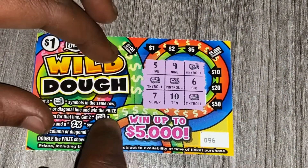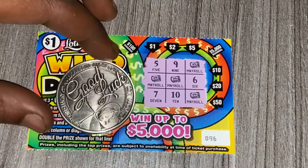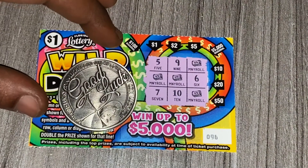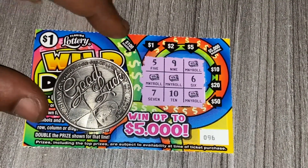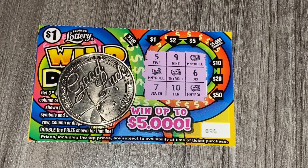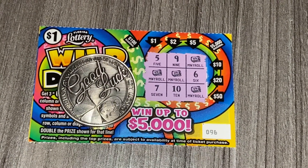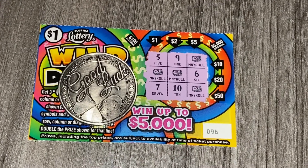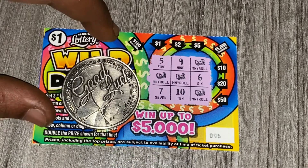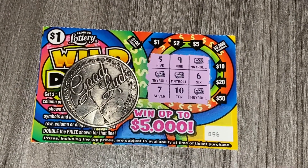So on ticket 96, this ticket is a bust — it's about one dollar in, zero back. But it's all good, I mean it's only a dollar, I'm not really tripping. It's always the next time. Please don't forget to like and subscribe to my channel — thank you so much for watching my videos and for all the support. I'll catch you guys on the next one, thanks!